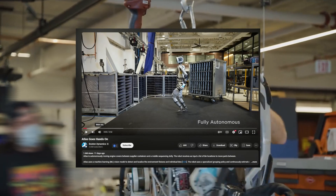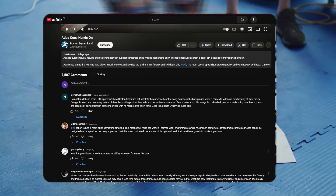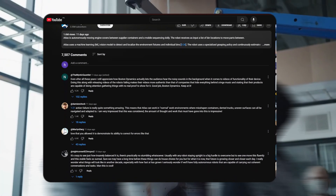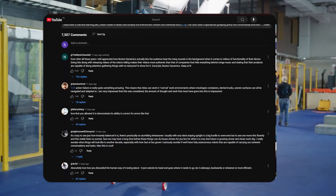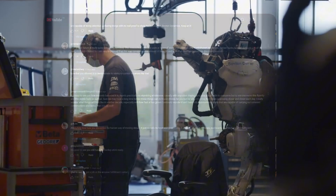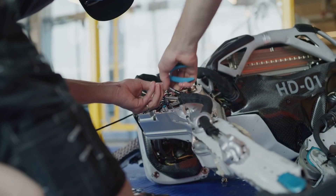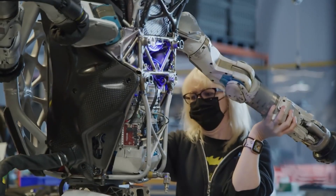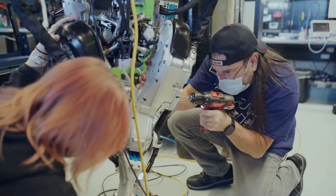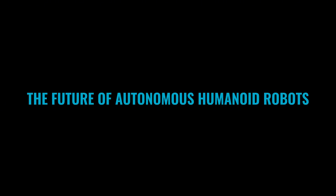When Boston Dynamics uploaded the video of Atlas being autonomous, there were two types of comments: people appreciating the new autonomy and capability of the robot, and people being creeped out by how human-like robots are getting. And there's no doubt it's creepy — it's the future of technology we were scared of. But no matter what side you're on, you have to admit Boston Dynamics took a massive leap in the world of robotics with Atlas, the future of autonomous humanoid robots.